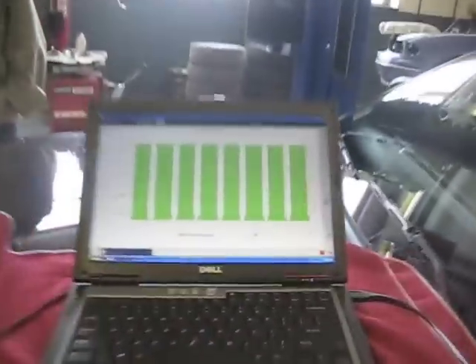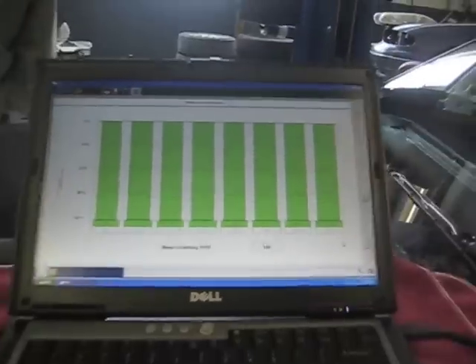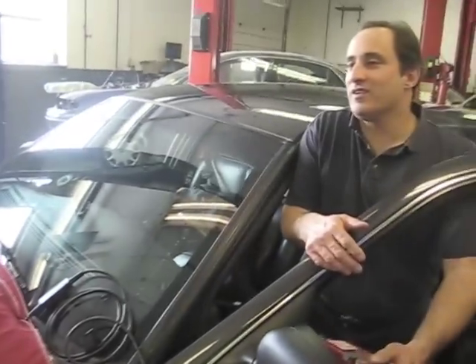How long did that take? About ten seconds. Ten seconds, right? Look at the screen. Everything look good? Yep.